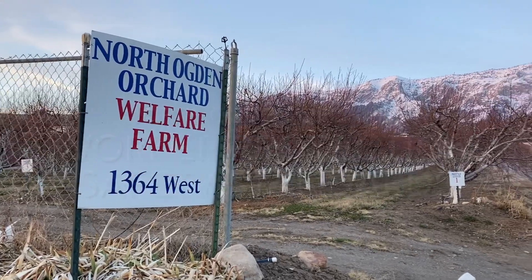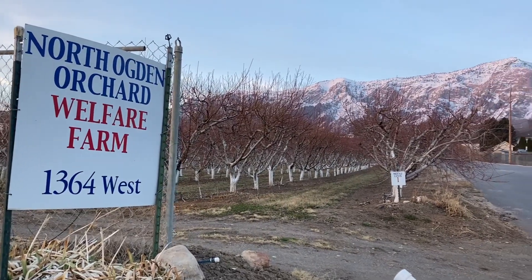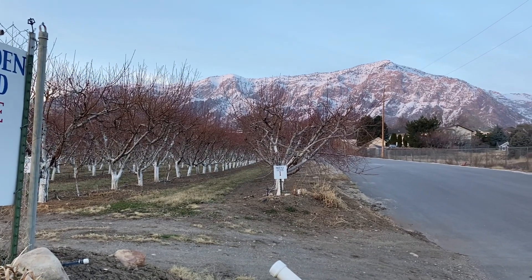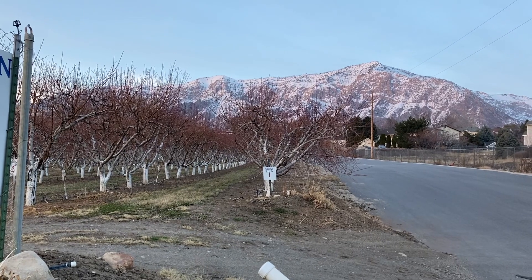Thank you for your willingness to serve on the North Ogden Orchard and help us produce peaches for all those throughout the United States and the world that are in need. We appreciate all your efforts.